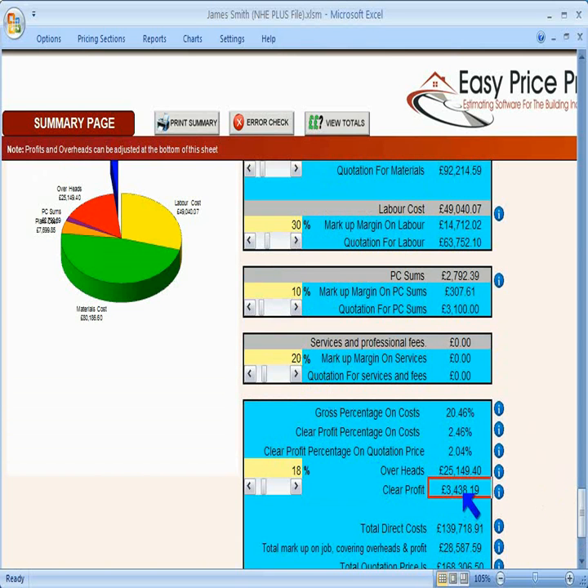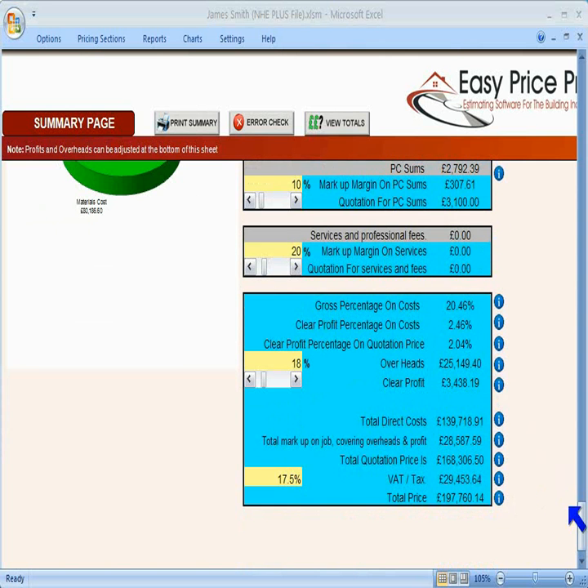This is the clear profit for the job. The totals for the whole job are here. This is the direct cost of the job to your company. The total markup is here, and the total quotation price is in this box. The VAT is calculated, but for this job, which is a new house, I'll change the VAT rate to 0%.